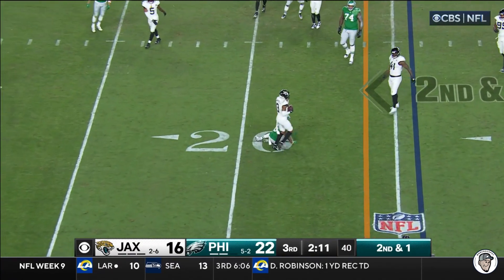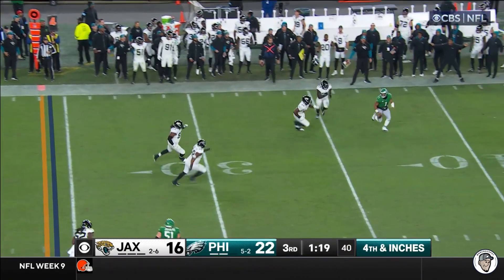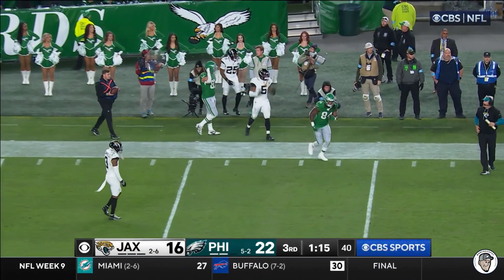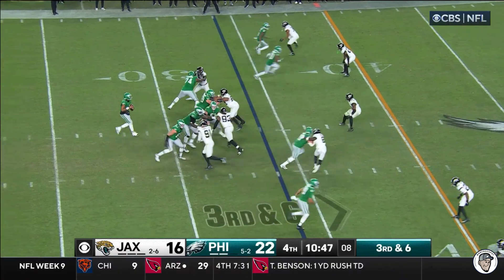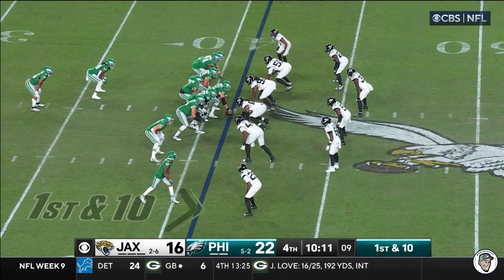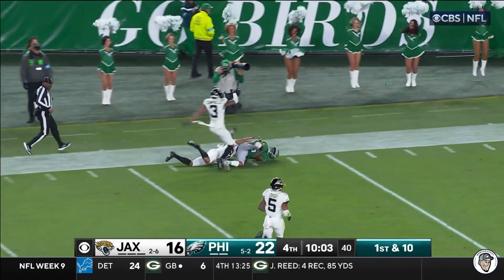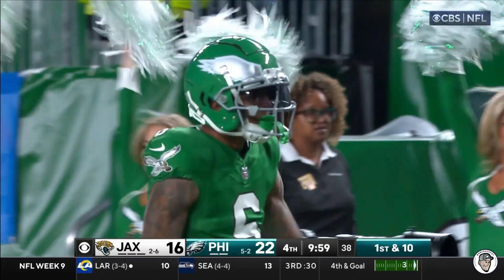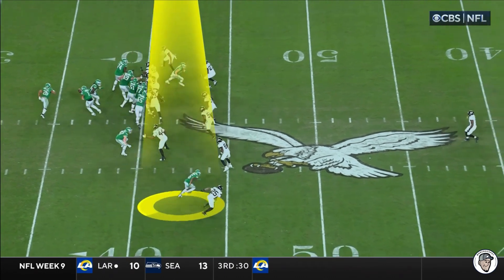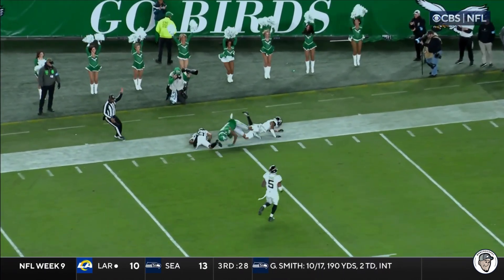Hurts throws it — Devontae Smith on fourth down. They're looking to throw it; Hurts chased by Lloyd, Hurts stops, Lloyd stays with him, Walker's there too, and Hurts throws it away. Another questionable decision that leads to boos from the Eagles fans. Hurts on the slant — Smith holds on and a first down for Philadelphia. Play fake Hurts looking deep, takes a shot for Devontae Smith — he's got him! Smith going all the way across the field, runs away from the defender.